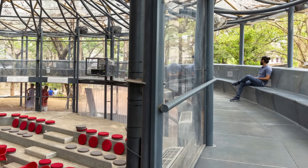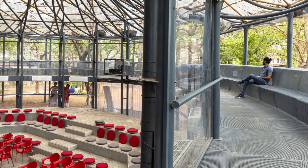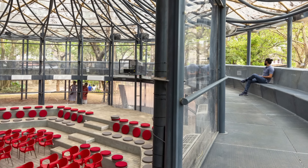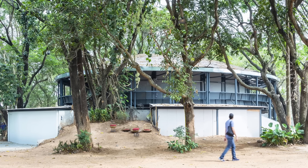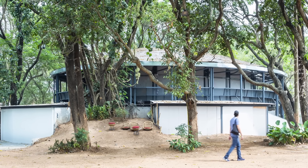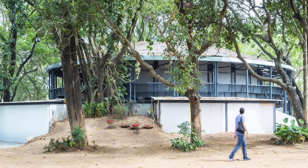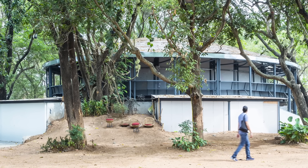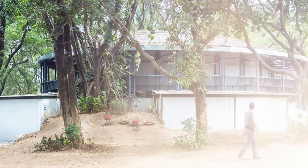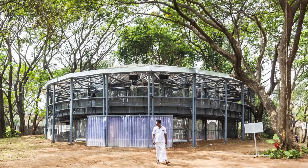Unlike more traditional gallery settings, the pavilion encourages spontaneous interaction, making art and cultural displays accessible to a wider demographic. Built to a completely different design for each event, the construction usually involves sustainable practices in line with the Biennale's commitment to environmental consciousness. Materials are normally sourced locally, such as reclaimed wood, recycled materials, and natural fibers, which not only reduce the environmental footprint but also support local economies and craftspeople. The architectural style blends modern design with traditional techniques.